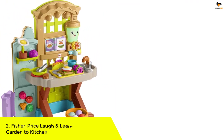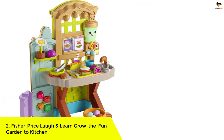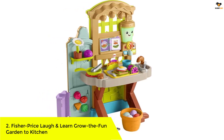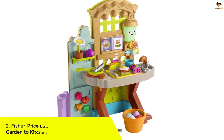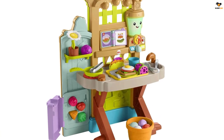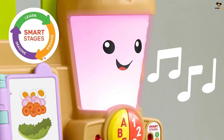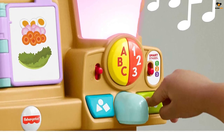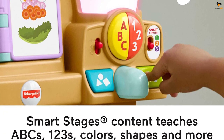Number 2: Fisher Price Laugh and Learn Grow the Fun Garden to Kitchen. This two-sided play kitchen is double the fun for imaginative play. On one side, you'll find a home garden where toddlers can plant flowers, turn lights on and off, spin plastic tomatoes, stir honey, and sort shapes using fruit and veggie pieces.